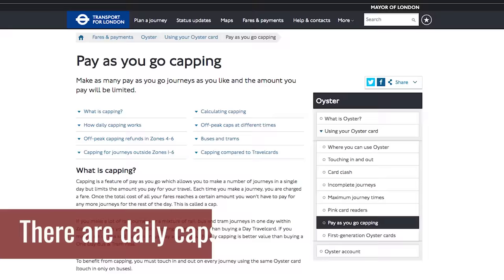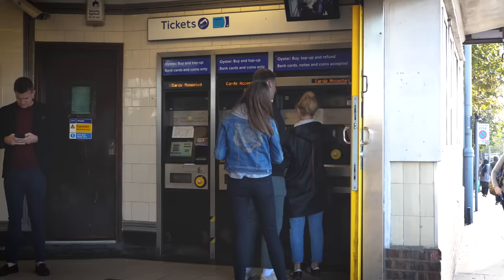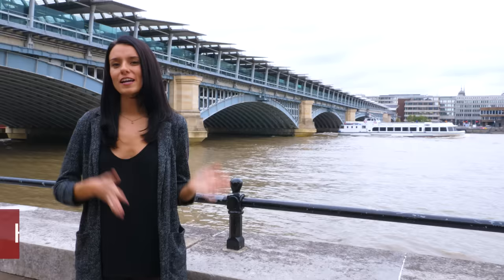London's transportation system has a daily cap, which means if you travel a lot around each day, you will only be charged a certain amount. How much you get charged depends on how many zones you've traveled through. And if you don't know what zones are, you should watch the video that's popping up here in the corner that will tell you all about how zones work.